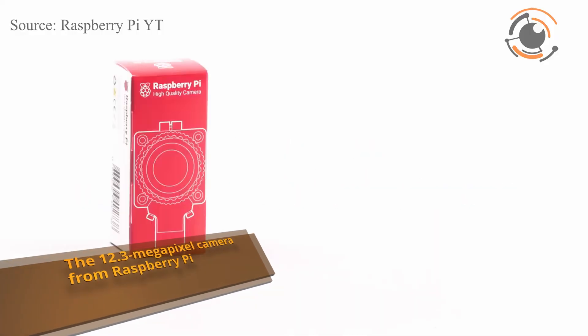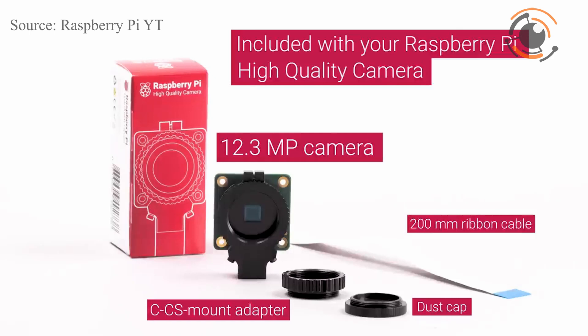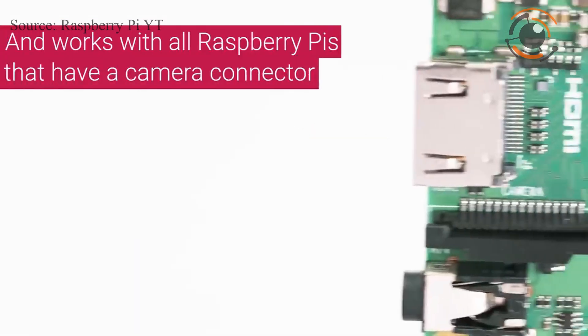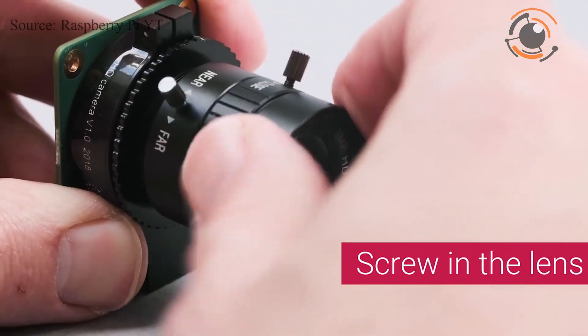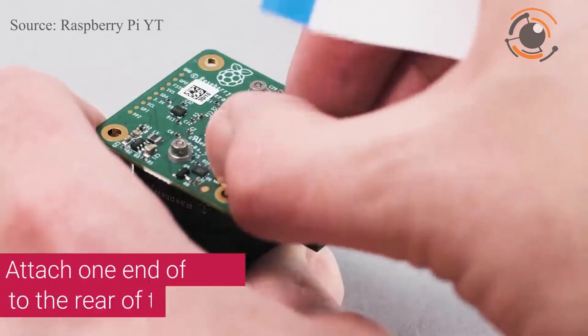Raspberry Pi announced a new member of its camera family. The 12.3 megapixel high-quality camera with Sony IMX 477 sensor is available for just $50, alongside a range of interchangeable lenses starting at $25. The camera features a 1.55 by 1.55 micrometer pixel size and a back-illuminated sensor architecture for improved sensitivity, with support for off-the-shelf C and CS mount lenses.